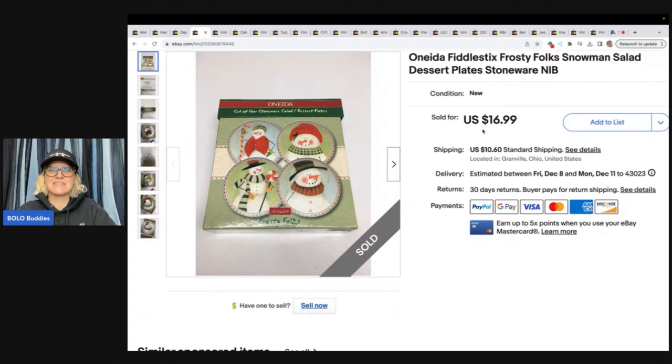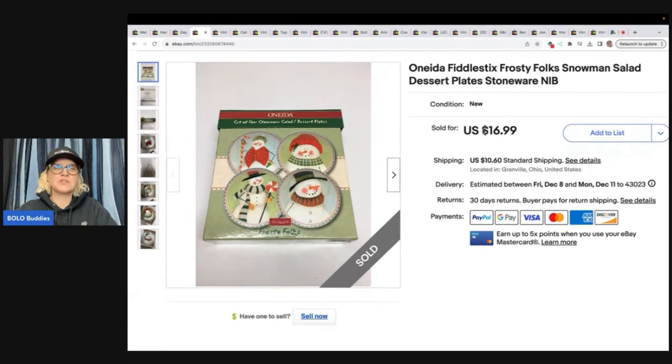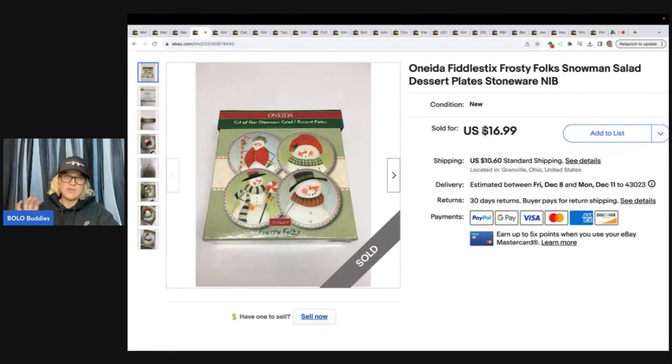The next items are these Oneida Fiddlesticks Frosty Folks snowman plates. I listed these in 2019! This is one of those items I kind of avoid because it's breakable and I hate shipping breakables. But I ended up selling it for $16.99 plus shipping. I don't even remember where I got it or what I paid — probably a buck or something, or it may have been in one of my Christmas mystery boxes.